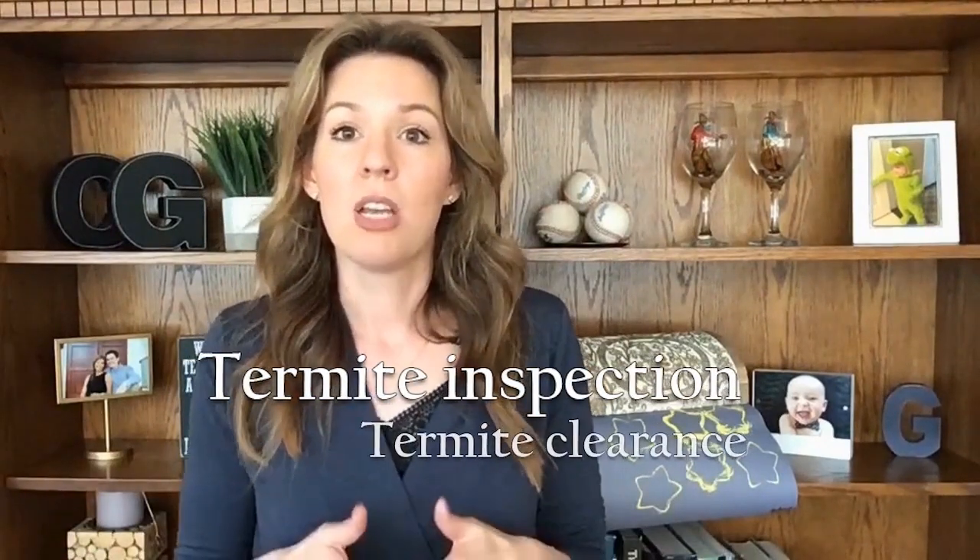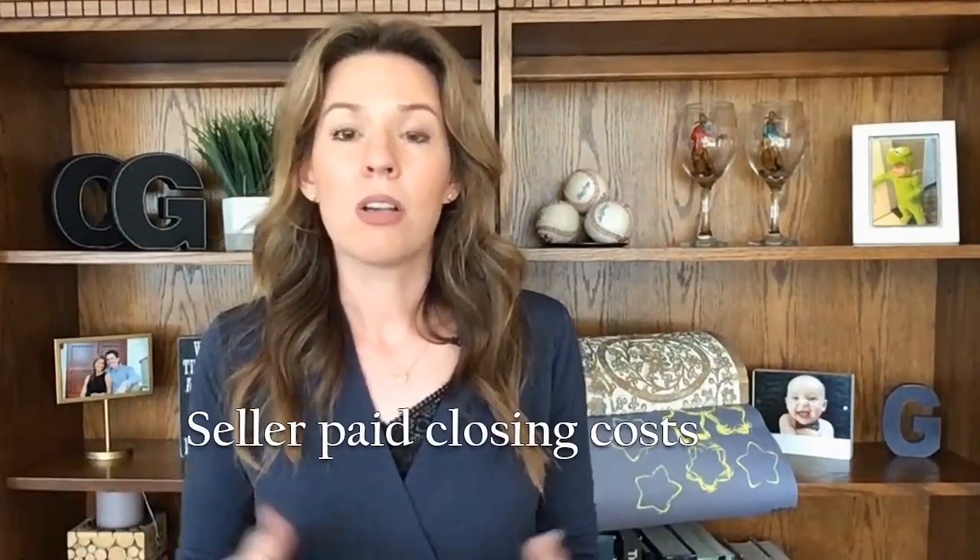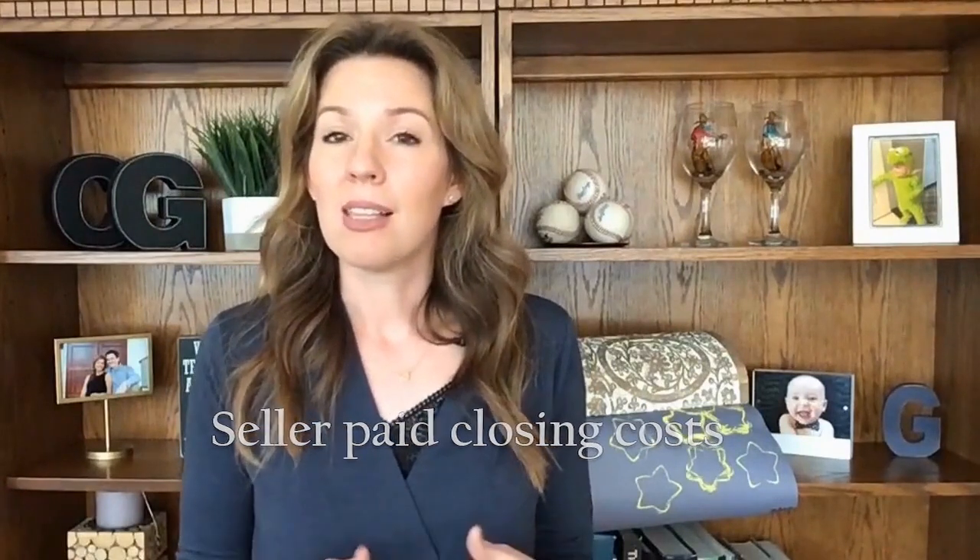Another thing to consider is not asking for a termite inspection in the purchase contract. You, as the buyer, can order the termite inspection yourself and pay for it — they're about $85 — and all of this can be handled during the inspection period. If needed, go ahead and ask for the repairs in your request for repairs after you're already in escrow and the inspection results have been received. Also, you might not want to ask for a home warranty — you could just buy one yourself. Seller-paid closing costs are unlikely if you're up against multiple offers, unless you're willing to raise your price to compensate. Keep your offer as clean as possible to get into escrow.